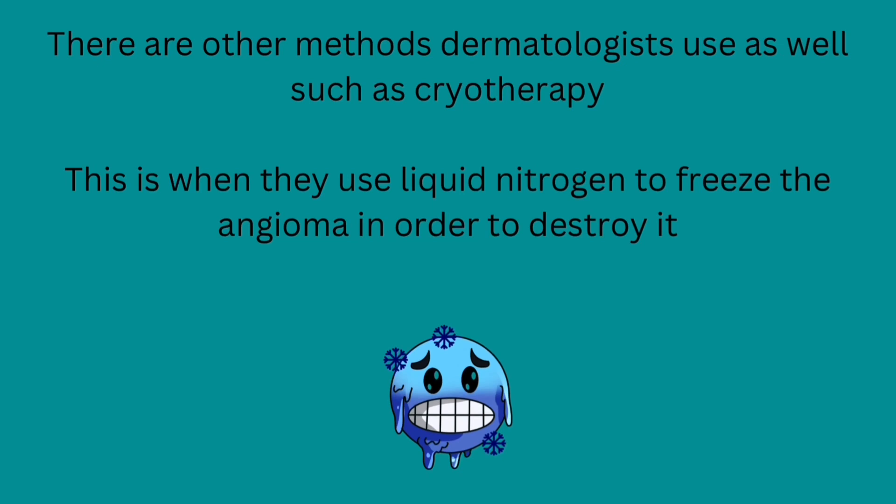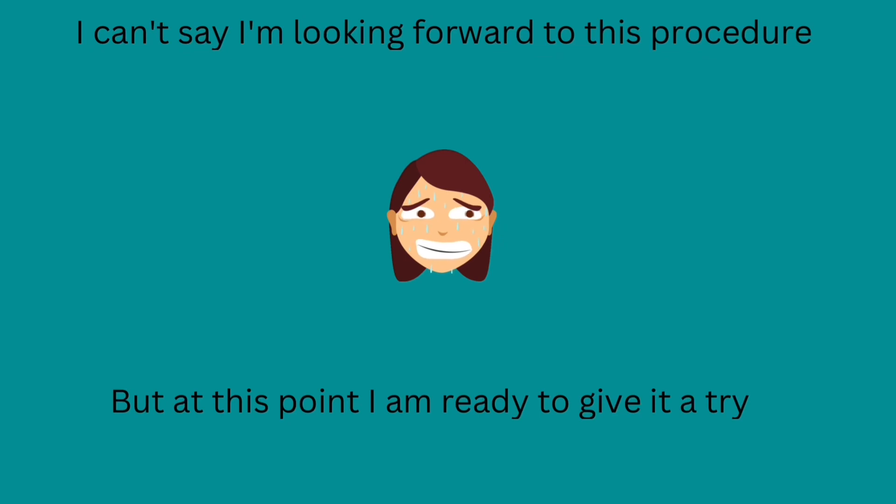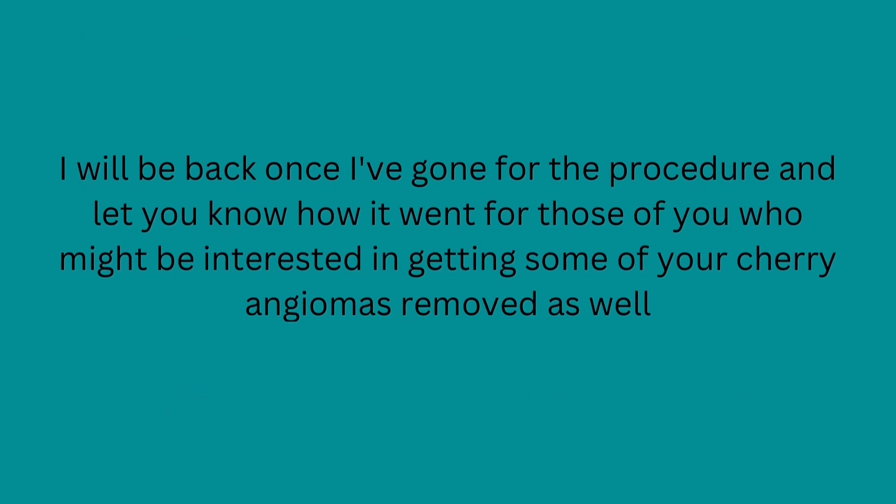There are other methods dermatologists use as well, such as cryotherapy. This is when they use liquid nitrogen to freeze the angioma in order to destroy it. However, this doesn't always work and can sometimes leave a brown spot in its place. I can't say I'm looking forward to this procedure, but at this point I'm ready to give it a try. I will be back once I've gone for the procedure and let you know how it went, for those of you who might be interested in getting some of your cherry angiomas removed as well.